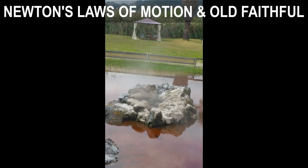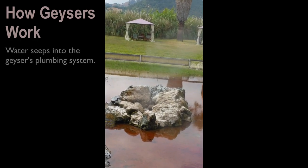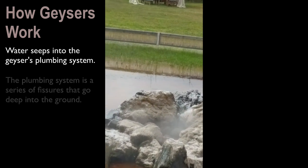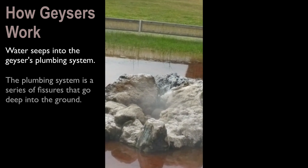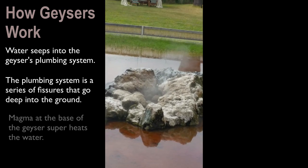Newton's Law of Motion and the Old Faithful Geyser. The way geysers work is that water is going to seep into the geyser's plumbing system. The plumbing system is a series of fissures or cracks that run deep into the earth's surface — sometimes miles deep.